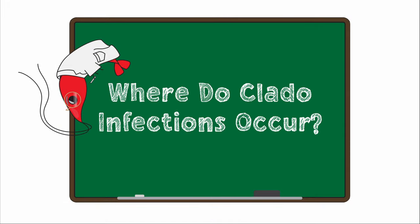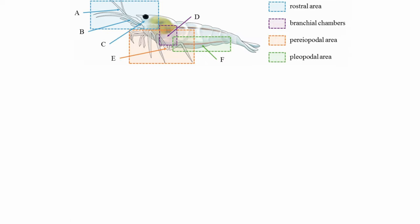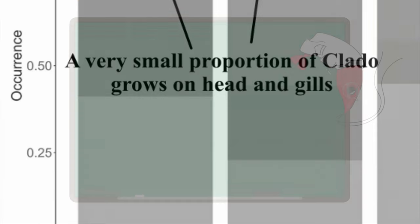When we look at the research, we see claddo most commonly appears on the underside of your shrimp in spots where the shell is thinner, like around the leg joints or at the flexible base of the swimmerettes. Hobbyists used to think it only appeared on the underside, but recent studies have shown that claddo can grow around the mouth and rostrum if the rhizoids manage to find a place to dig in.